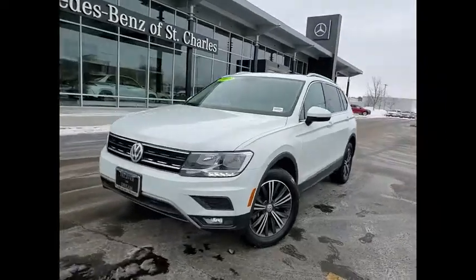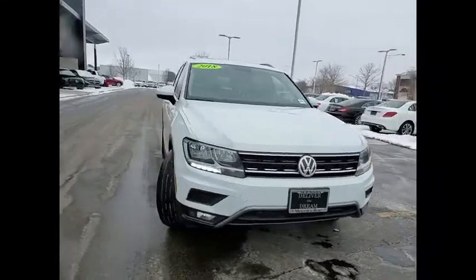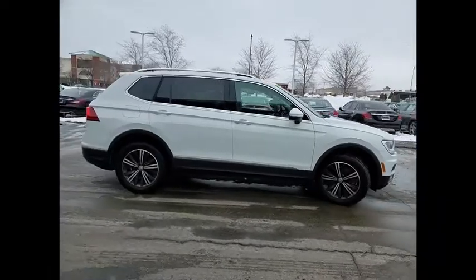Take a ride in the 2018 Tiguan. With Volkswagen Tiguan, it's good to be turbo. Turbo with class. This vehicle has less than 40,000 miles.